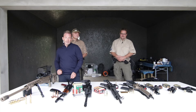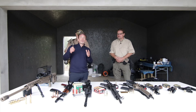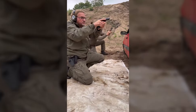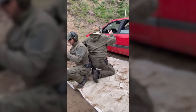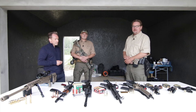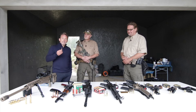Now the most important part — we have two experts here. I'm super glad that an old friend of mine, Frank, is here with us today. Frank has been dealing with shooting, training, and weapons for over 22 years. He's worked many years in the civilian sector, but also with authorities and special units in Germany, Europe, and the US. A real pro.